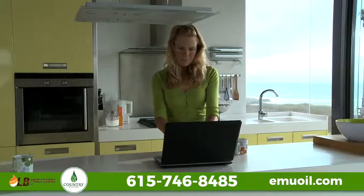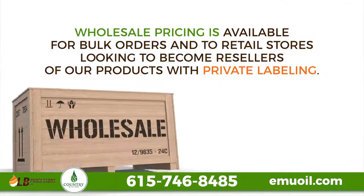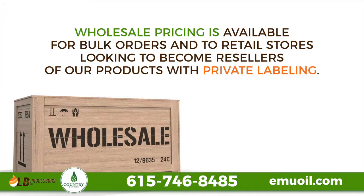New and returning customers can shop online to order their favorite product and get fast shipping to their address. Wholesale pricing is available for bulk orders and to retail stores looking to become resellers of our products with private labeling.